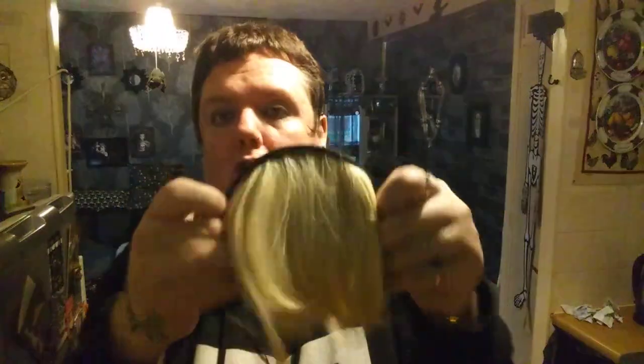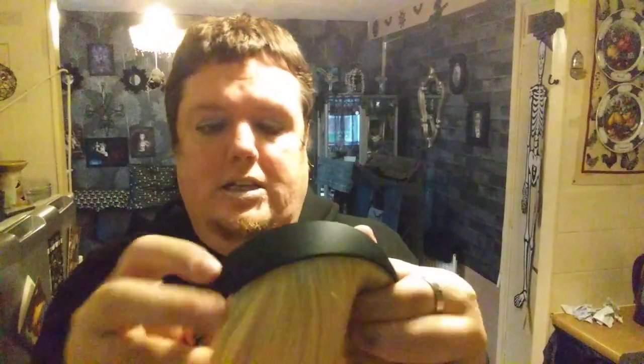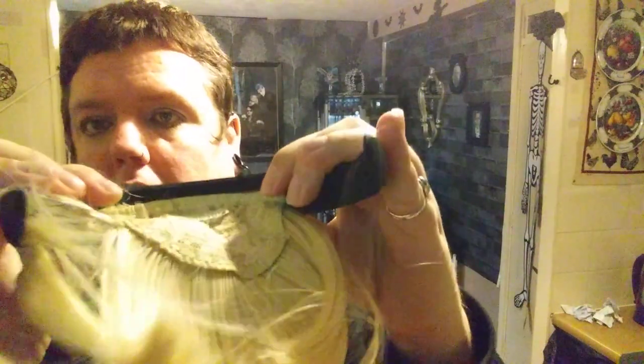I got this headband with blonde bangs — it was a pound and it has a clip, so I might just take the bangs off the headband to give myself some blonde. That look is so 80s — they were all about it back then, weren't they? Madonna, Sharon Stone — what do you guys think?